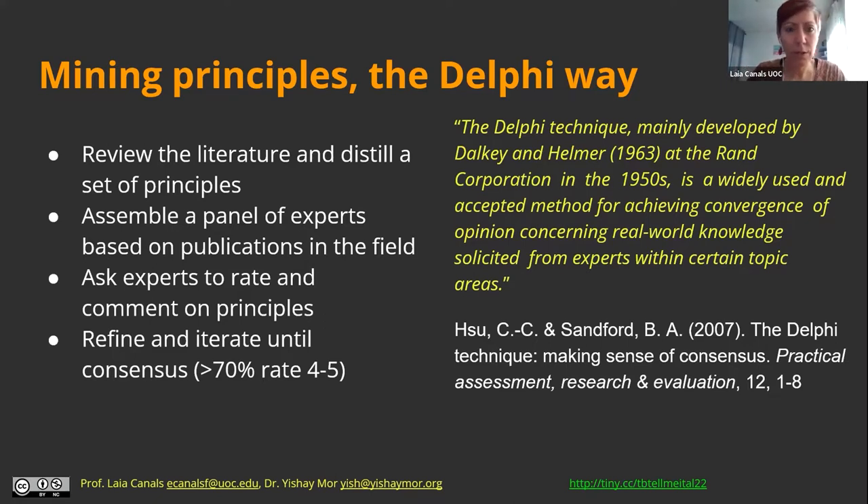What we did in our project is we tried to mine these principles following a Delphi study protocol. First we went to the literature on technology-enhanced language learning and computer-assisted language learning, and we looked for these principles in mostly theoretical papers. We gathered about 15 principles that we could find in the literature.